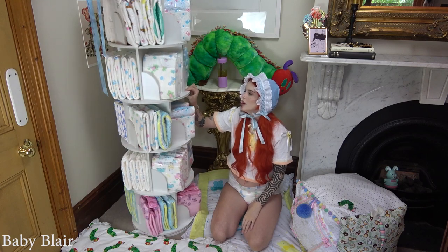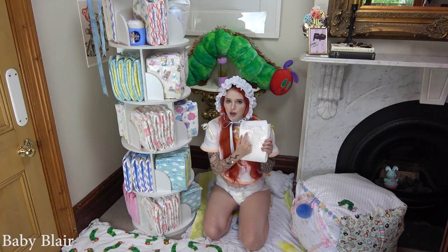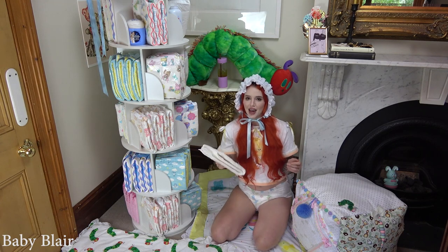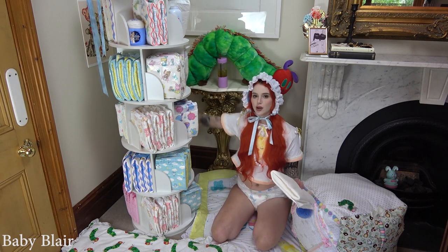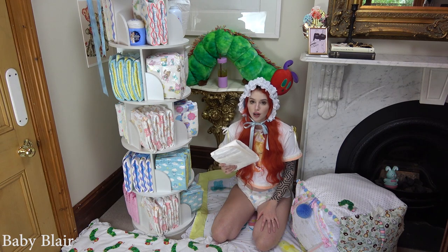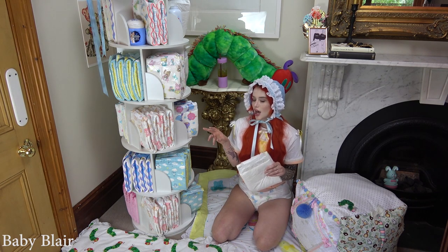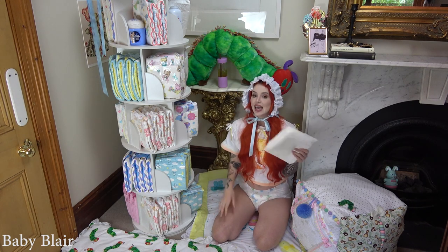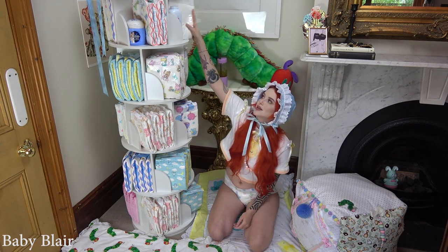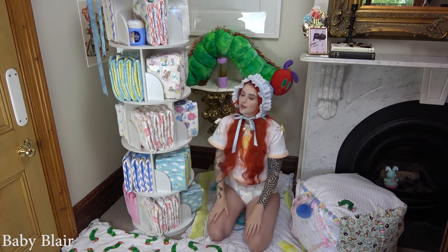I recently tried the Rearz medical diaper brand — specifically the Inspire one. They're plain white but have writing on them and they're cloth-backed. I really liked them; I used them all up so I don't have any left on my diaper tree. I also have another Rearz medical one — I can't remember which one it is — which I'm excited to try but just haven't had the opportunity yet.